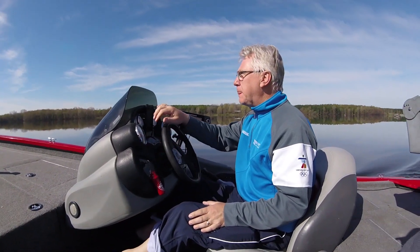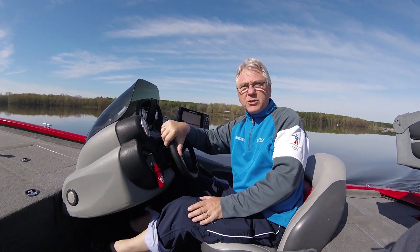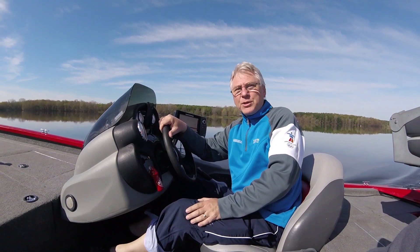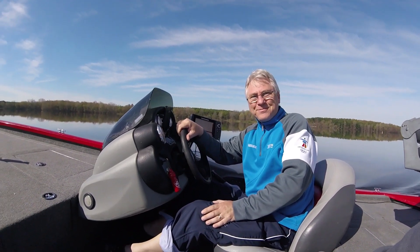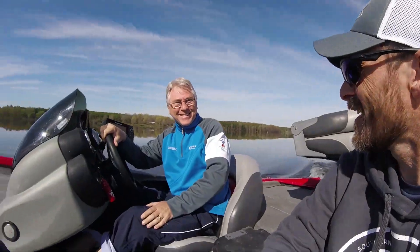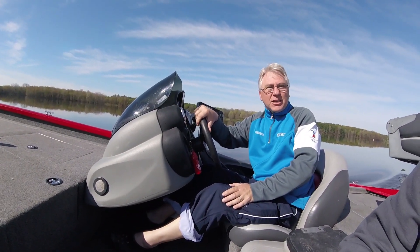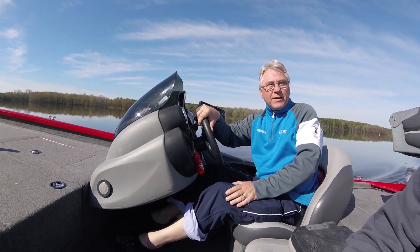Now, you know, us experienced boaters made one stupid mistake. We didn't put the life jackets on. We don't even have life jackets on the boat. So we could get a fine for that. I won't tell anybody if you don't.